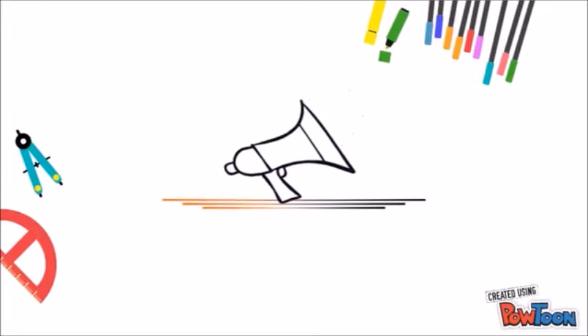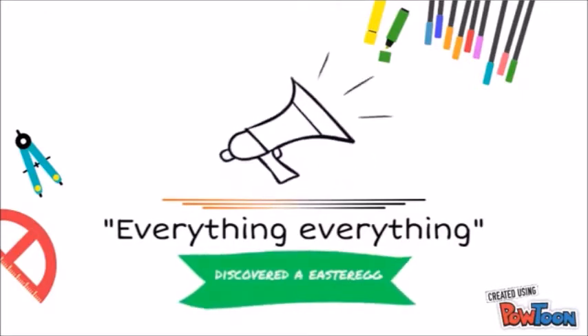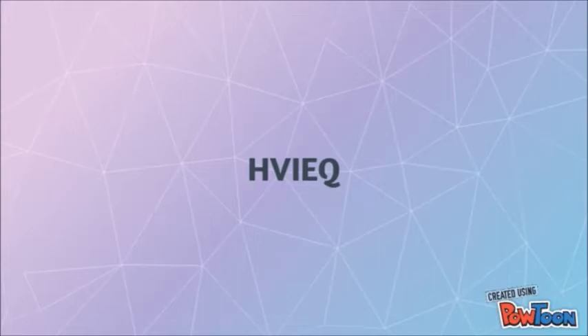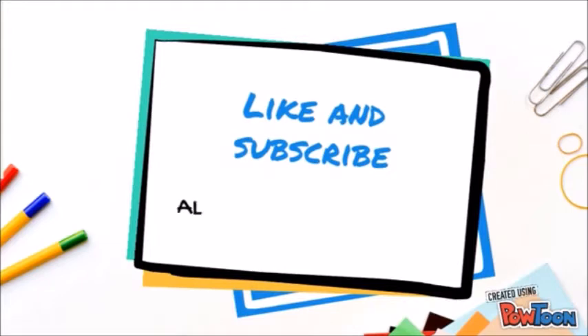Now I want to mention everyone who figured out an easter egg from my first video. I will give you a code, and whoever solves it will be featured in my next video. The code is HVIEQ. I'm ending my video here — please like and subscribe, and I will see you in my next video.